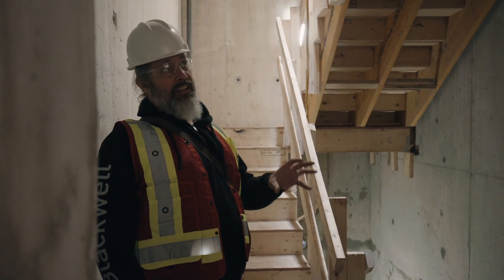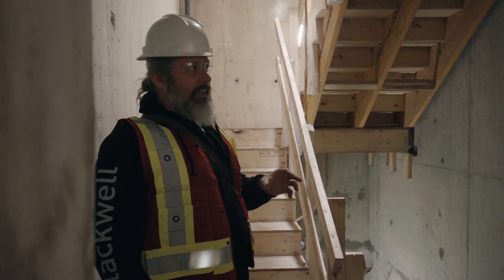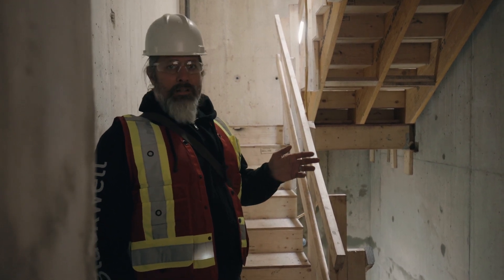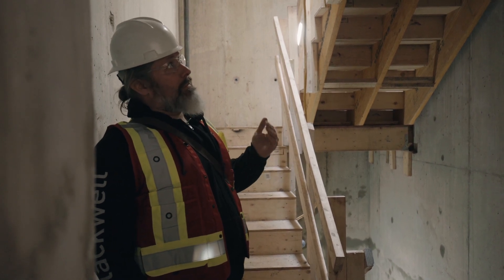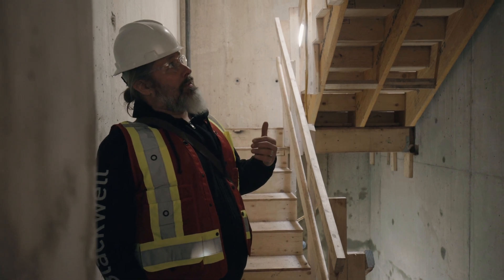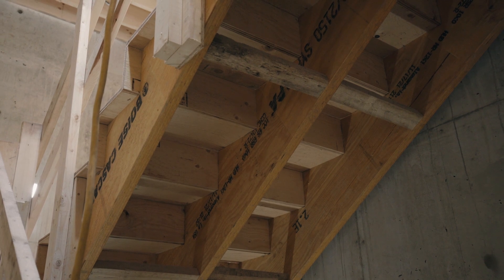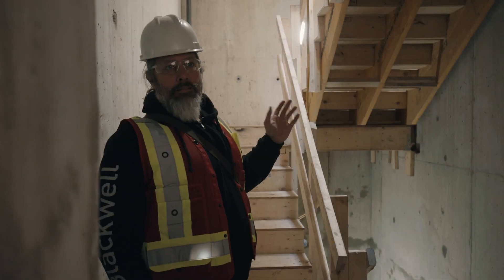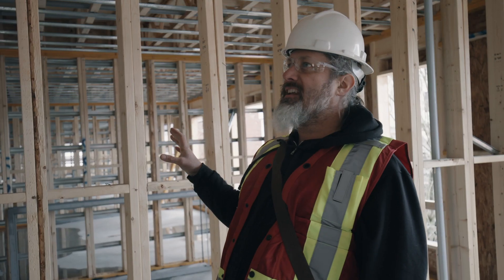We're standing here in the north stair. There are two staircases in the building — both are cast-in-place concrete shear walls, part of the main lateral system of the building. Inside we have framed wood landings built out of dimensional lumber joists with engineered lumber ledgers attached to each flanking shear wall. The staircases are also built of engineered lumber and plywood steps.